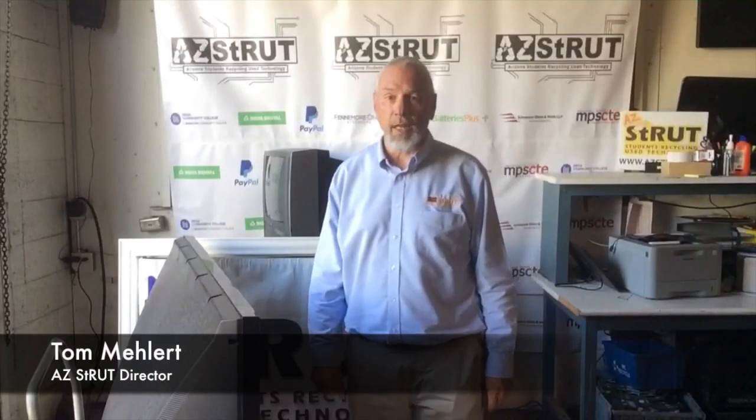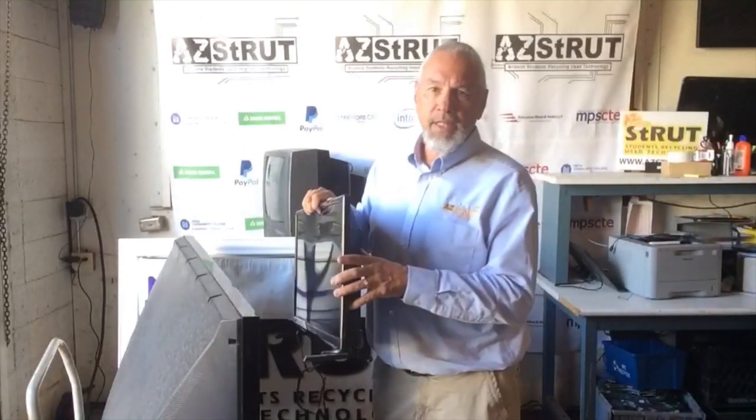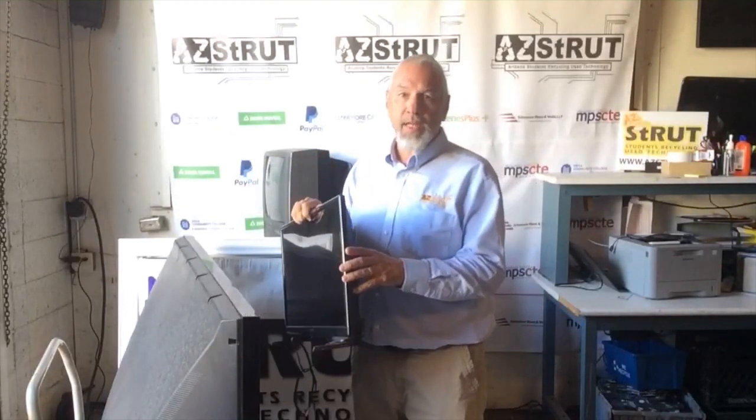Tom at Arizona Struts. Today we're talking televisions — TVs, what we accept, and which ones cost money. We're going to start with the more recent types. This is an LCD TV. LCD, LED, and plasmas we accept, working or not.